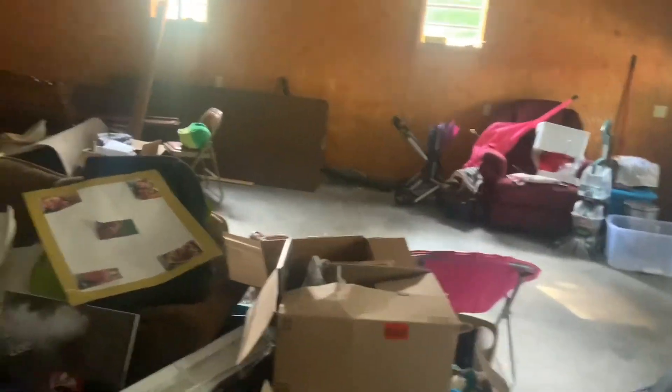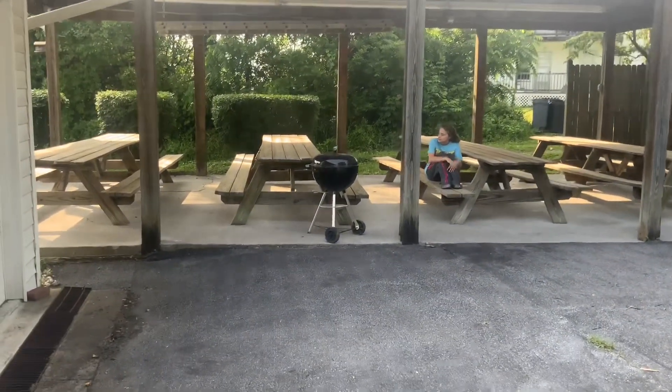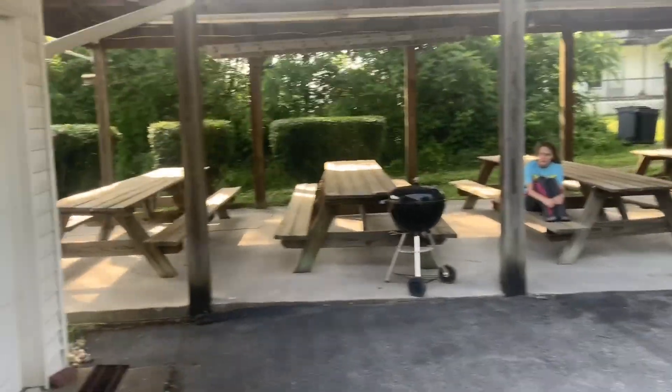Unlike our trailer park, we have a garage now where we can store a lot of stuff. This will probably be where I do mostly my YouTube live streams and whatnot, because this garage has plenty of space.